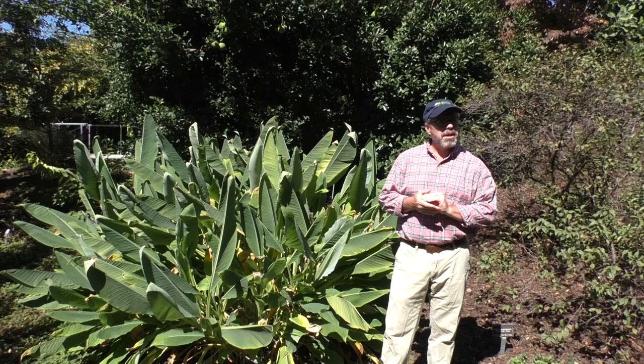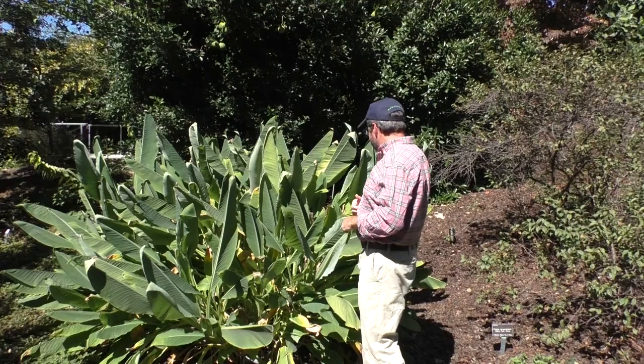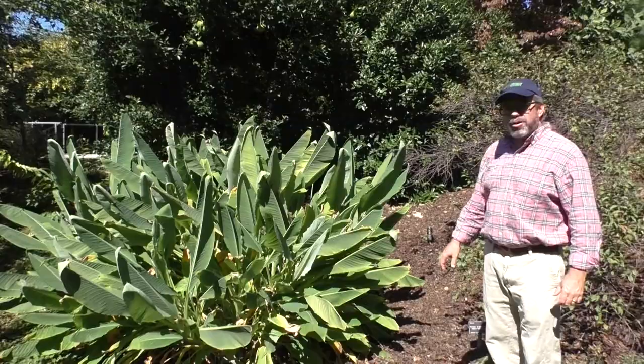Any questions about bananas or Musella? I'm going to a place that has these this year, so I'm hoping to see some Musella on Wuyi Shan. We'll see.